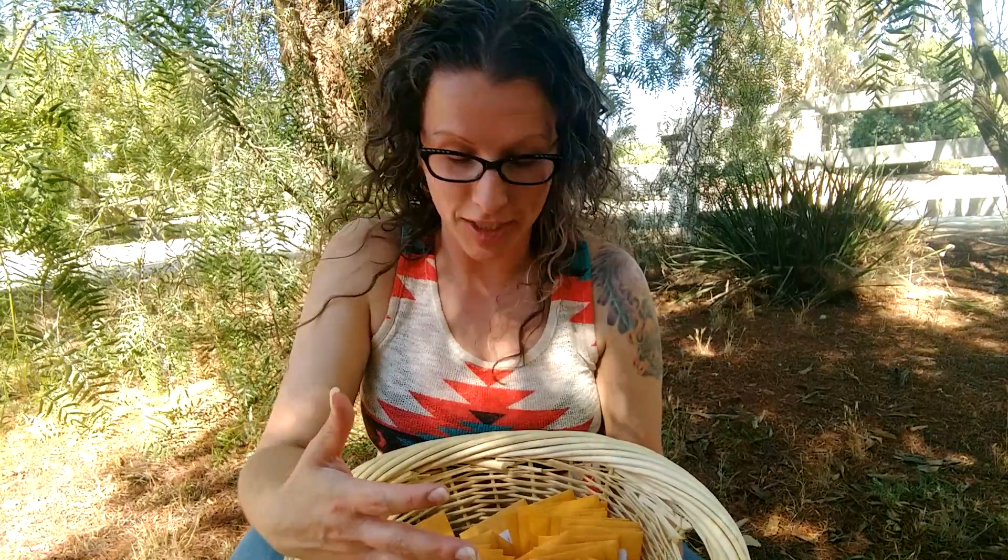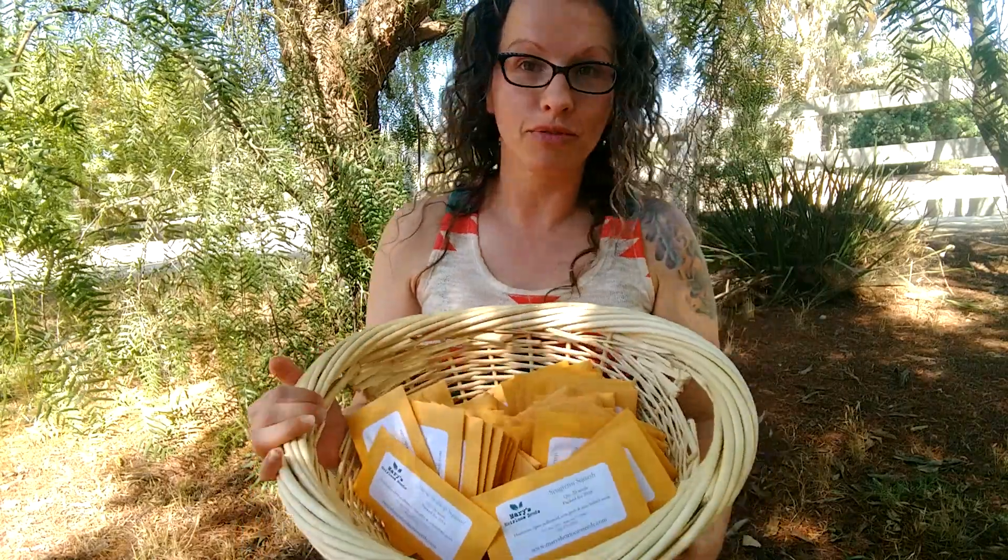So how do you enter the giveaway? This is a YouTube giveaway, so you'll need to first subscribe to our YouTube channel. Second, you need to comment below with the seed variety that maybe you'd like — give us some suggestions. And also you need to be a US resident. So three little things.